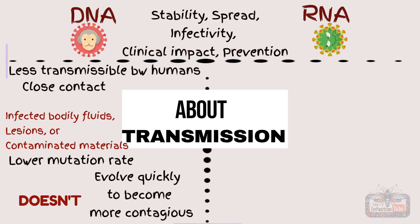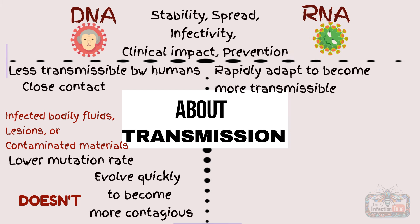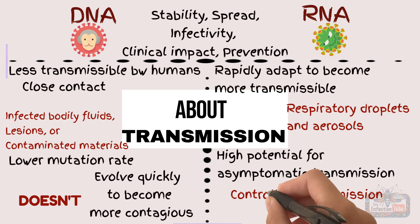Meanwhile, RNA viruses can rapidly adapt to become more transmissible. SARS-CoV-2 spreads primarily through respiratory droplets and aerosols, with a high potential for asymptomatic transmission, leading to rapid and widespread outbreaks. This makes controlling transmission more challenging.